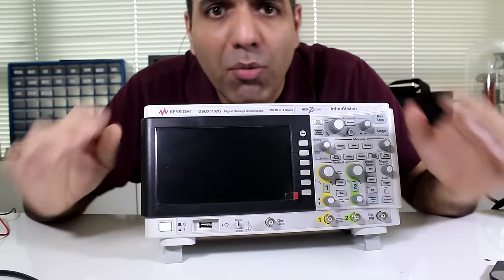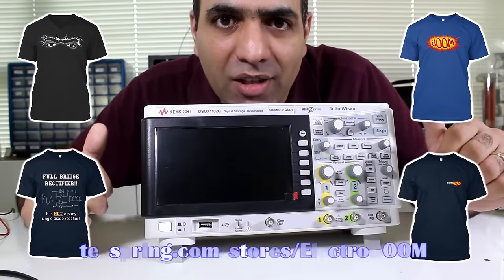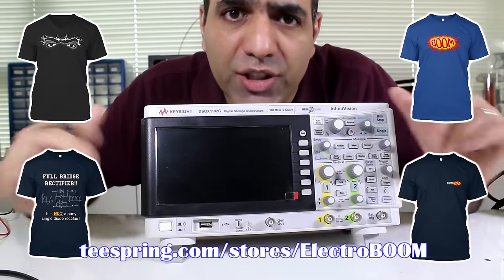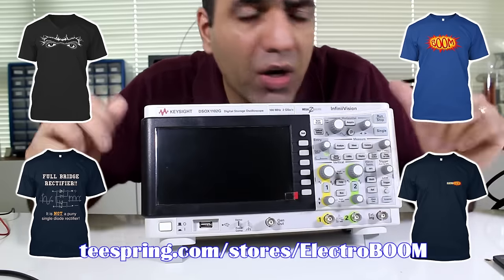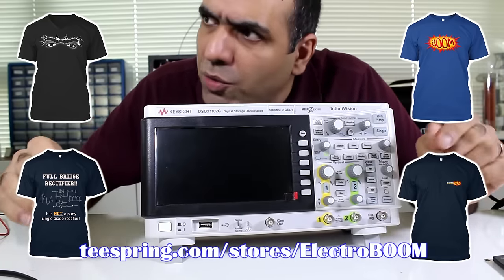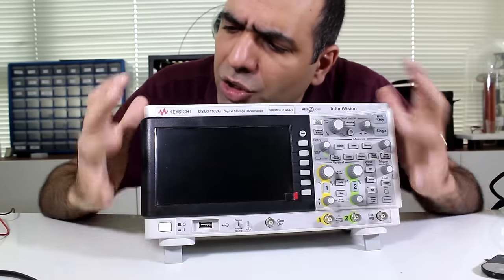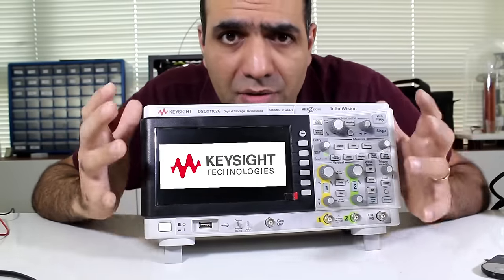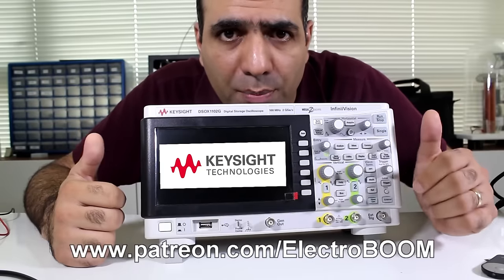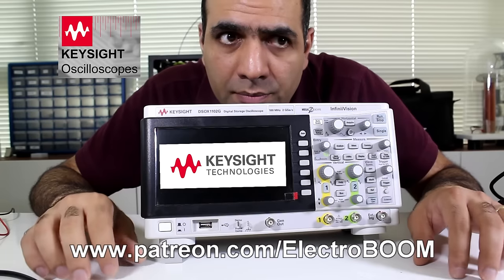Giveaway time. For my viewers, I opened the t-shirt shop at teespring.com. I'll pick two comments from my videos and award them two shirts of their choice. For everyone else, if I pass by you rocking one of these shirts, I'll run up to you and shake your hands. I also want to give away one of these great Keysight 1000 series scopes to my patrons at patreon.com. Thanks a lot for your support, and make sure to visit Keysight's channel for great knowledge on scopes. Click already.